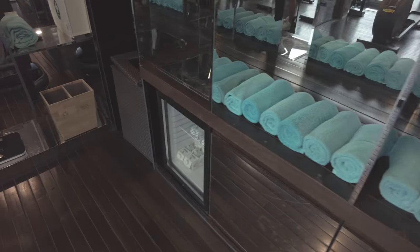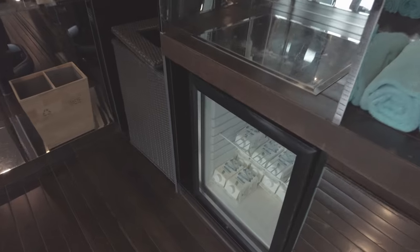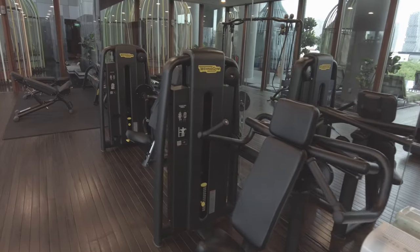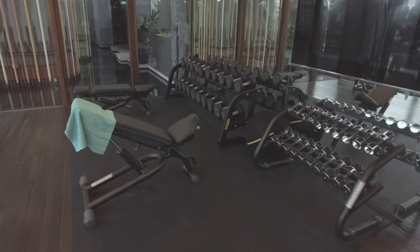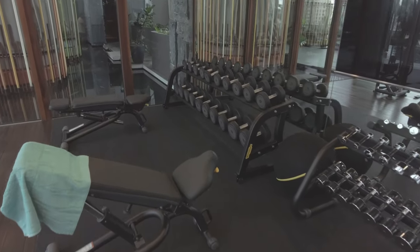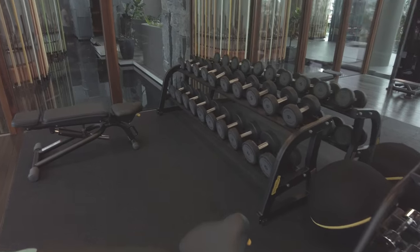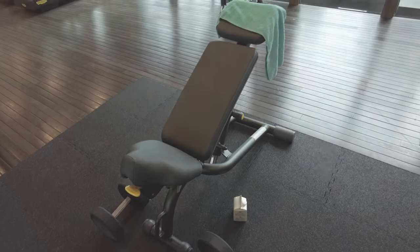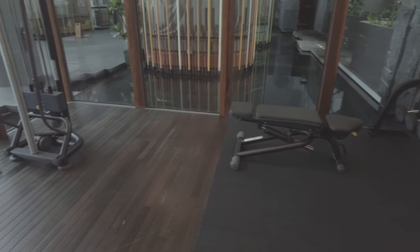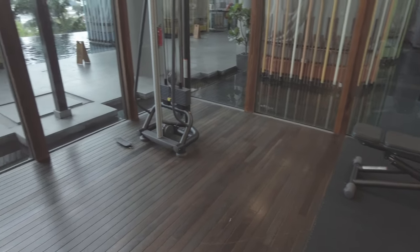The gym is small but serviceable. There are a decent number of cardio and weight machines, plus dumbbells for those who use free weights. The gym looks out over the pool in case you need some workout inspiration.